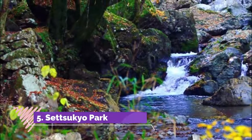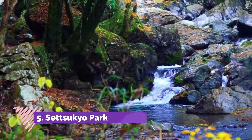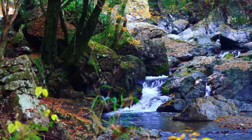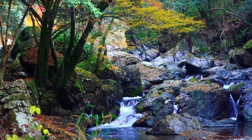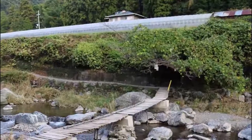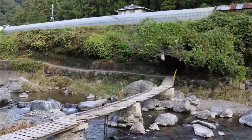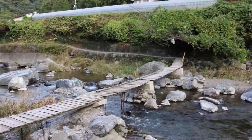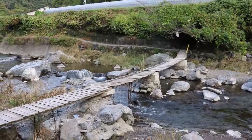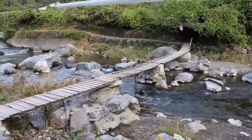Number five: Setsukio Park. Setsukio is a beautiful valley along the Akutagawa River. It is not suitable for swimming but good for playing in the water. In summer, many people escape the heat and come here to enjoy great nature. There are several hiking courses; what I recommend is the walk to Shirataki Waterfall.